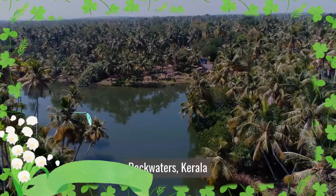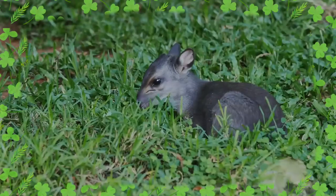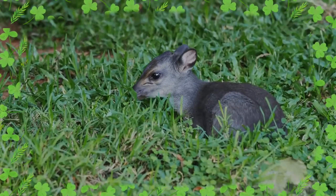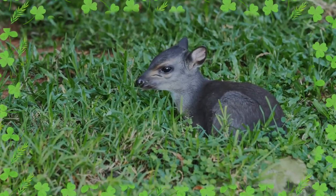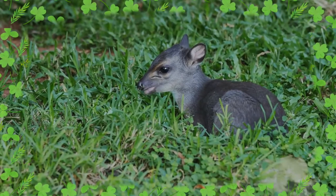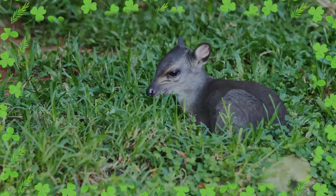The Blue Duiker is a small antelope found in western, southern and eastern Africa. It is the smallest duiker. Twelve subspecies are identified. Sexually dimorphic, the females are slightly larger than the males. The subspecies show a great degree of variation in their coloration. The Blue Duiker bears a significant resemblance to Maxwell's duiker.